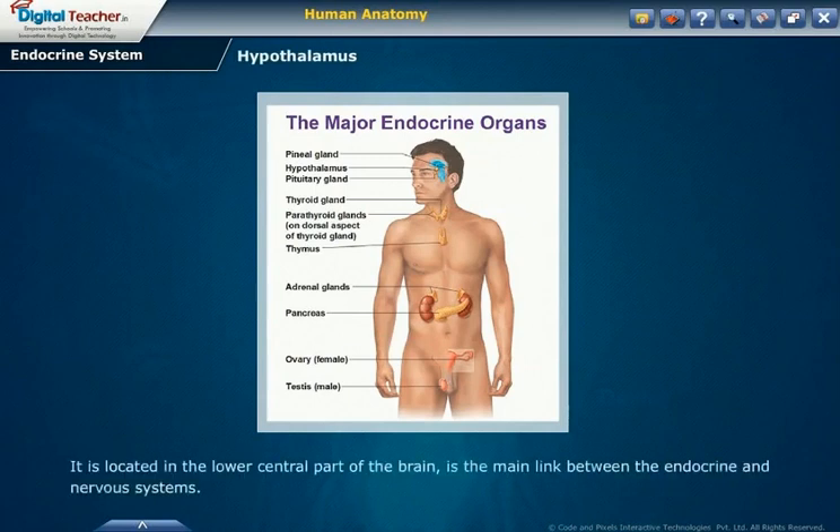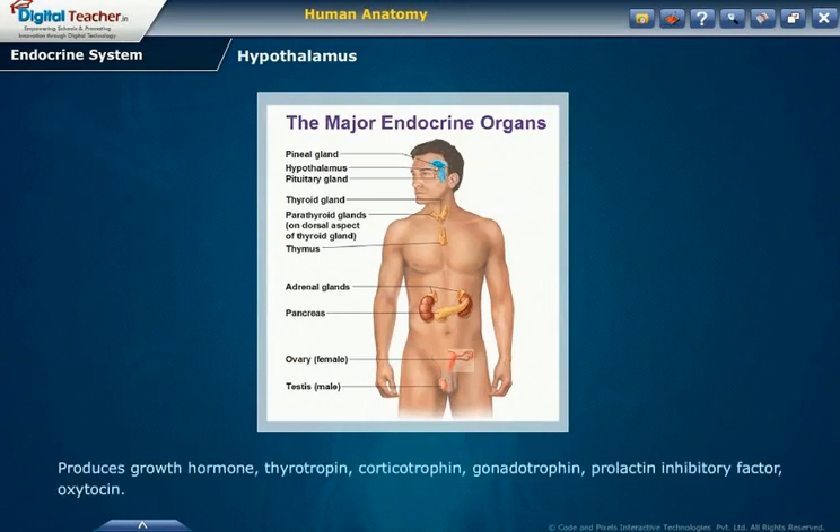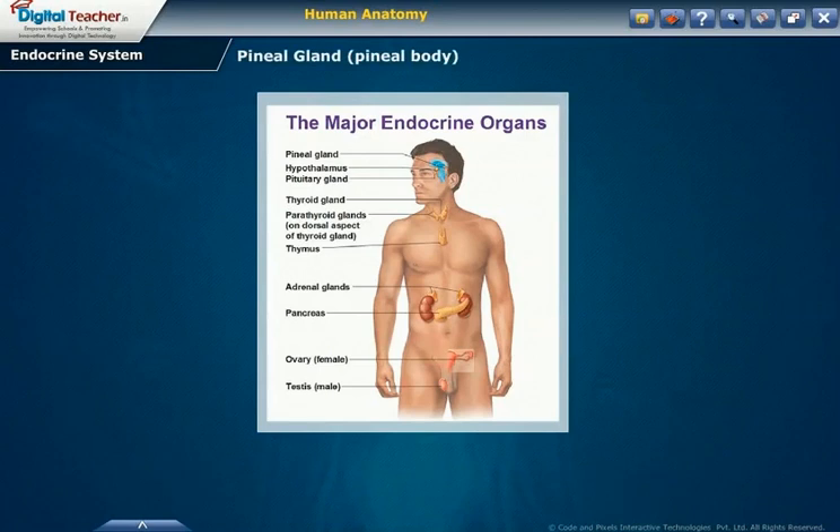Hypothalamus. The hypothalamus is located in the lower central part of the brain. It is the main link between the endocrine and nervous systems. It produces growth hormone, thyrotropin, corticotropin, gonadotropin, prolactin inhibitory factor, and oxytocin. Pineal gland. The pineal gland is found in the middle of the brain and it makes melatonin.